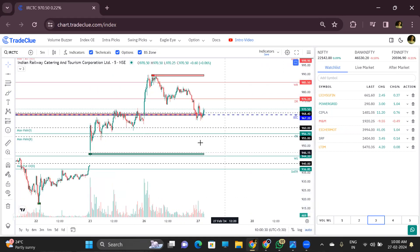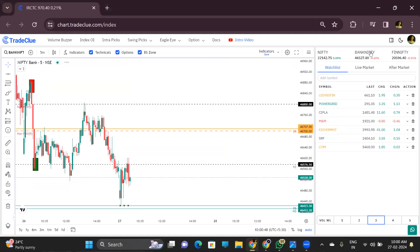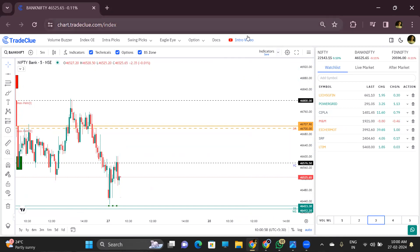For IRCTC, it is in between downside support and resistance — kind of in a range — so avoid IRCTC. That's it for today. Thank you everyone for joining this session. If anyone has a query, you can connect with us on our support number and they will help you. We will connect back again tomorrow.